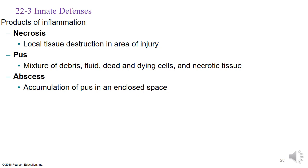The products of inflammation include three things: necrosis, which is local tissue destruction; pus, which is necrotic tissue plus debris, fluid, and dead cells; and an abscess, which is an accumulation of pus within an enclosed space. Spider bites can sometimes lead to large abscesses that require draining, releasing significant amounts of pus and necrotic tissue. These are all products of inflammation that occur as the body goes through the tissue repair process.